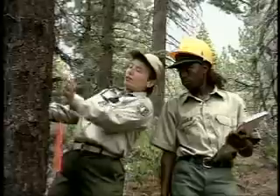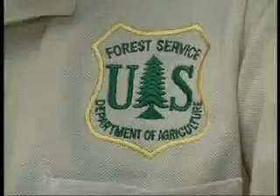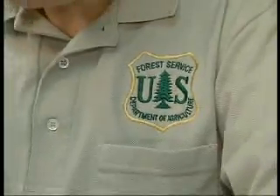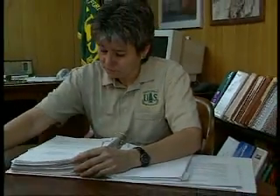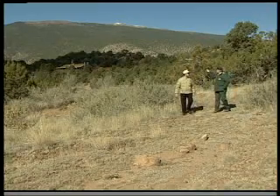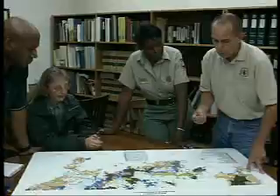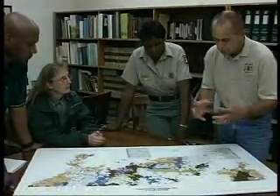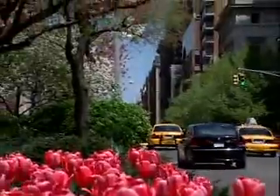Forest and conservation technicians usually have an associate degree, earned in two-year programs accredited by the Society of American Foresters. Most jobs are for the government. And although hiring by the federal government is expected to decrease in coming years, there could be more opportunities in state and local governments. An increasing number are helping towns and cities preserve their park lands and neighborhood trees.